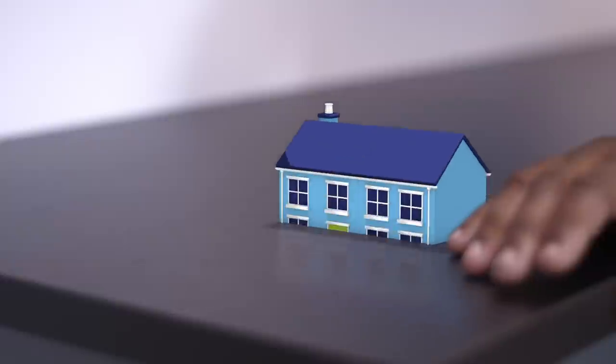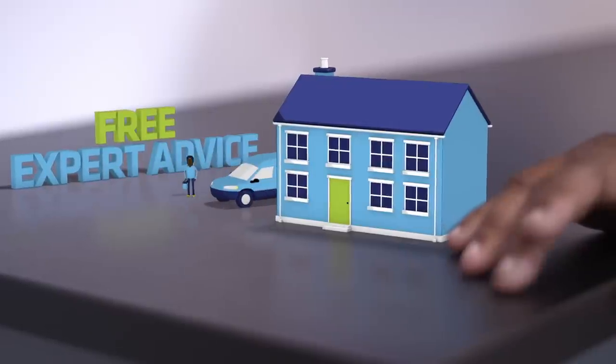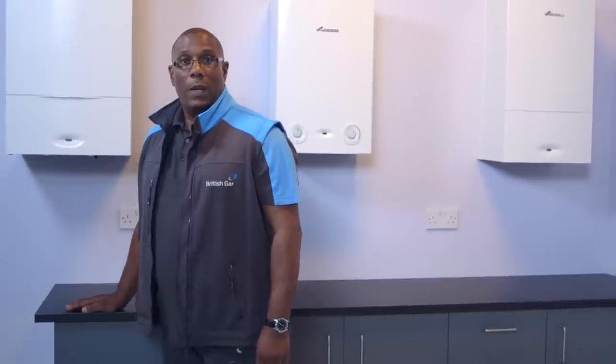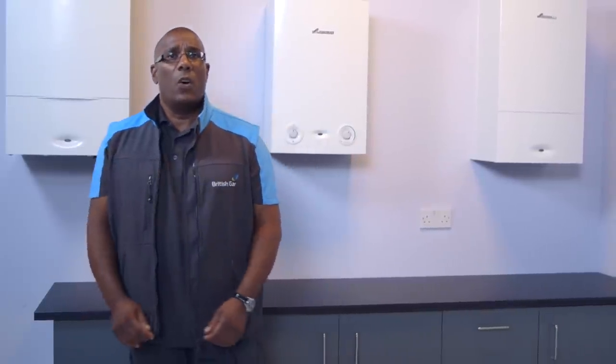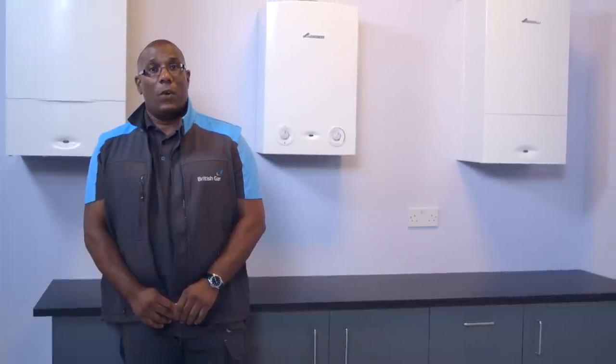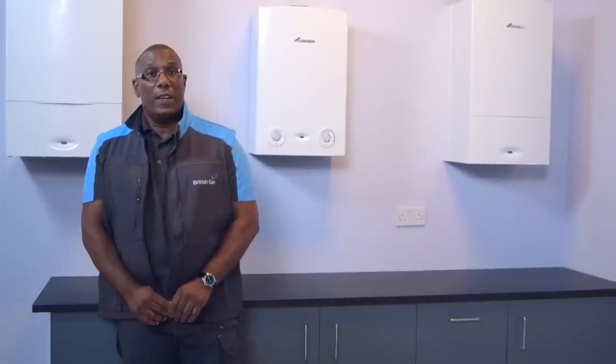Making the right choice is important, so one of our heating advisers will visit your home to help you work out which boiler options are best for you. They will carry out a survey of your home, assess your heating needs, and give you a quote. If you're happy with everything, they can arrange an installation date that's convenient for you.